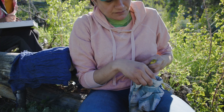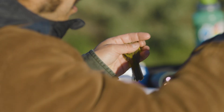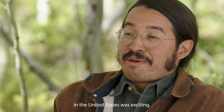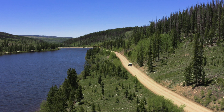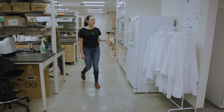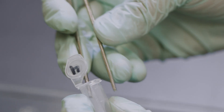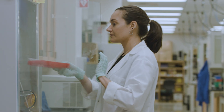Every bird captured first gets an aluminum leg band with a unique ID number. When the team has collected enough feather samples, it's back to the lab to extract the bird's DNA. Once we have the feather back in the lab, we cut off the very tip of that feather, which holds the DNA we're looking for, and isolate the DNA from it — a process called DNA extraction.